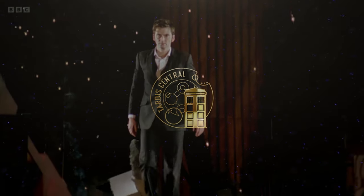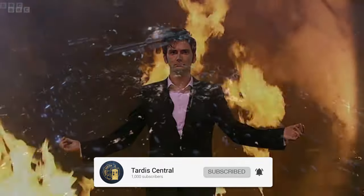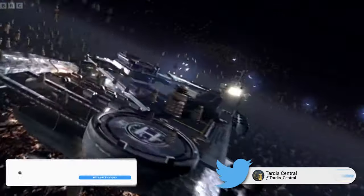Greetings everyone, I'm Jack and welcome to TARDIS Central. If you want to keep up to date on all the latest Doctor Who news, lore and more, then hit that subscribe button to never miss a video from the team here at TARDIS Central. Quick — what Doctor Who topic should we discuss next here on the channel? Comment down below. Maybe the laser screwdriver.